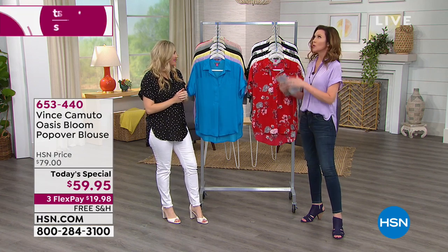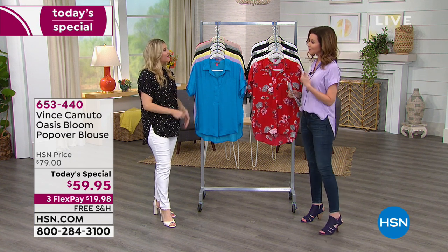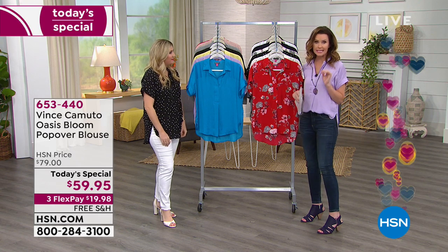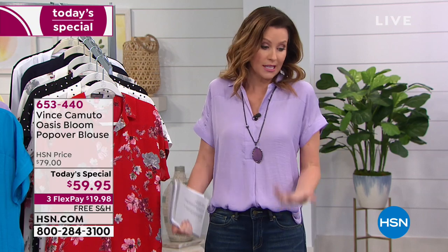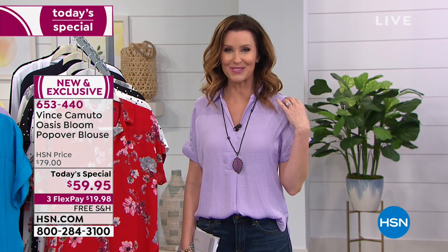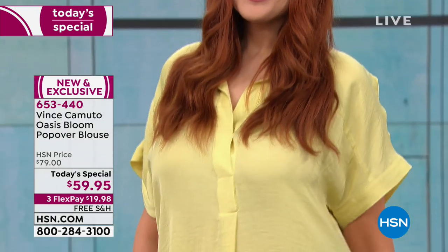Vince Camuto is known for their bags and shoes, but it really is a blouse house. Blouses are the easiest way to look completely finished. This one looks like a beautiful silk blouse, but you can throw this in the machine and in the dryer, and it's going to look just as beautiful. It's designed with this gorgeous crepe, sort of a crumple fabric, so you never have to worry about it getting overly wrinkled — you might put a little steam in it every once in a while.